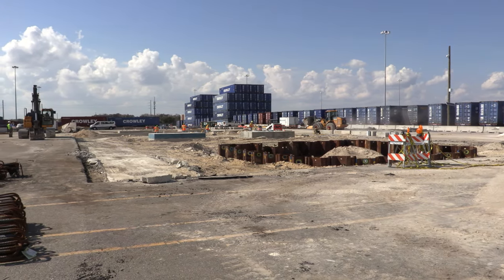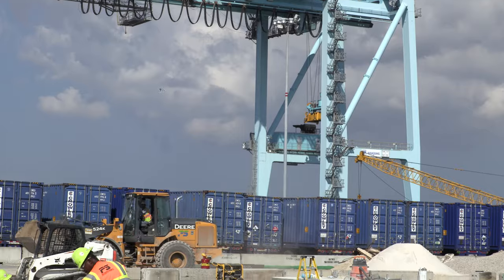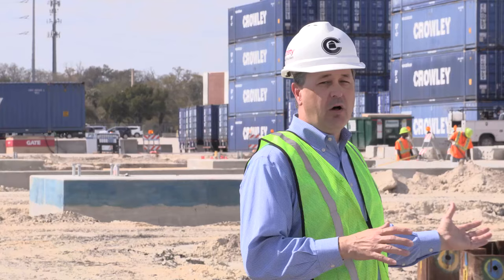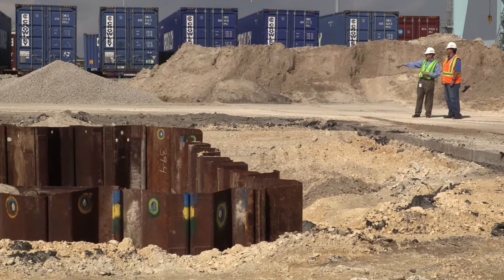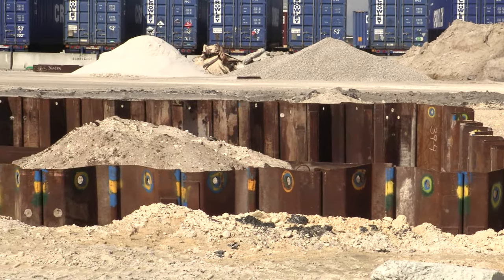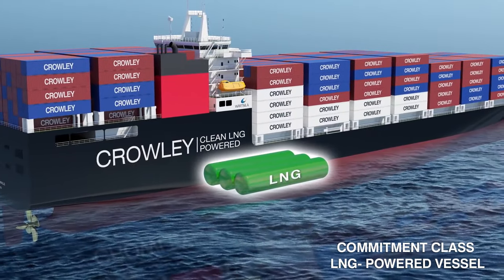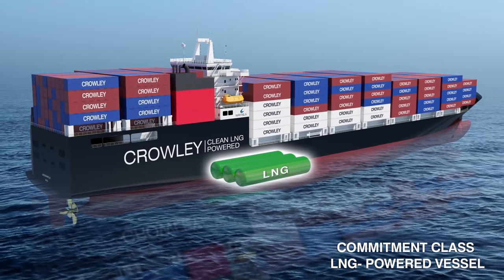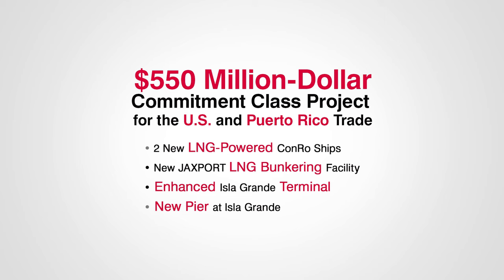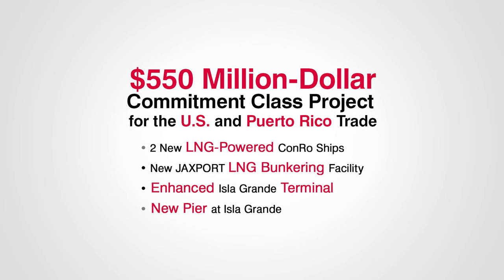We're really excited to make another important milestone in the journey to use LNG as our fuel source. We've broken ground on our brand new LNG bunkering terminal here at Jaxport. This small acreage you see here, which is only just about two acres wide, will hold over 2,000 cubic meters of LNG to bunker our two brand new Conroe ships coming in later this year. These LNG powered ships are part of our $550 million commitment class project for the U.S. and Puerto Rico trade.